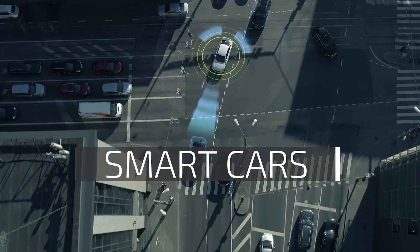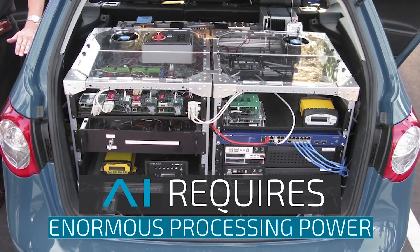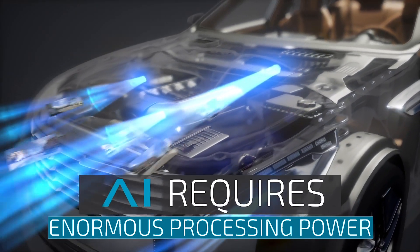For the automotive market, the implementation had to consider the automotive process requirements such as FIT, DRC, ESD, and others. The chip has tens of millions of cells in total and was designed using a hierarchical approach.